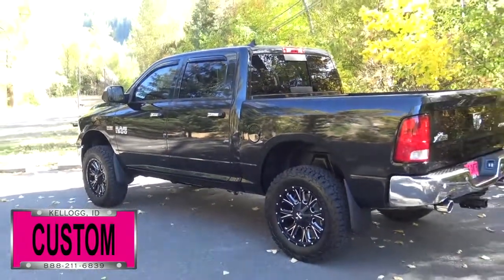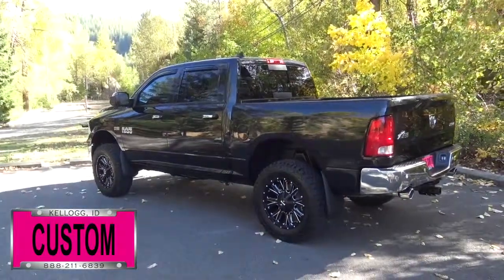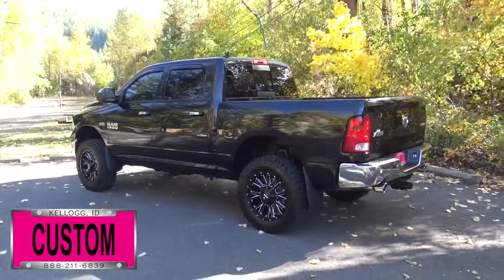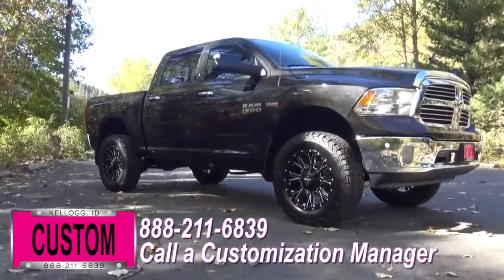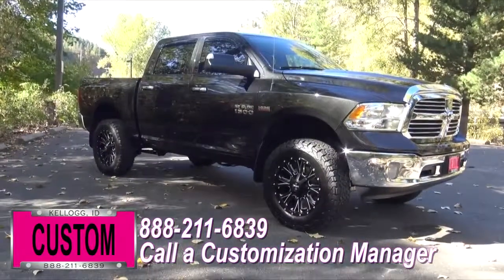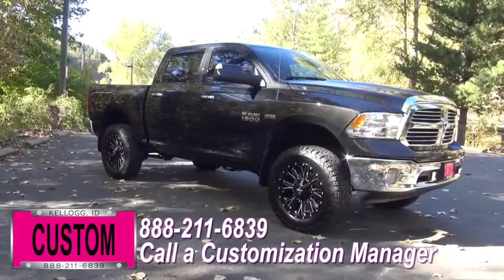Now you're more than welcome to mix and match any of those customized accessories I just mentioned on your new truck. Or if you like this particular look just the way it is, we can recreate it on the latest model on the market today — same trim, same color, you name it. Just give us a call and we'll make it happen.